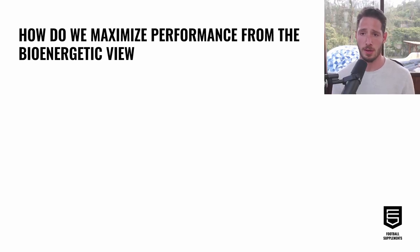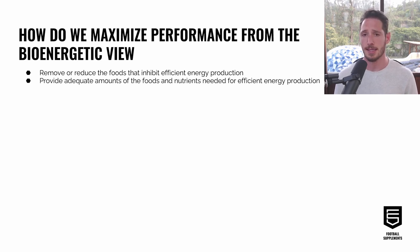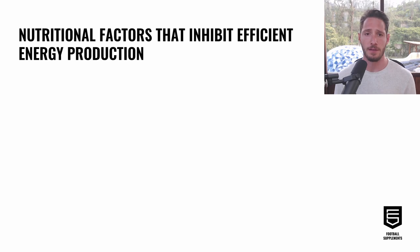When it comes to maximizing performance from the bioenergetic view, there are three primary directives: first, removing or reducing foods that inhibit efficient energy production; second, providing adequate amounts of foods and nutrients needed for efficient energy production; and third, removing other environmental factors that inhibit efficient energy production. We'll start with the first — nutritional factors that inhibit efficient energy production — which fall into two categories: anti-nutrients and polyunsaturated fatty acids, or PUFA.